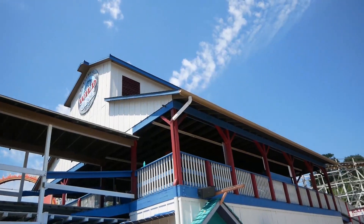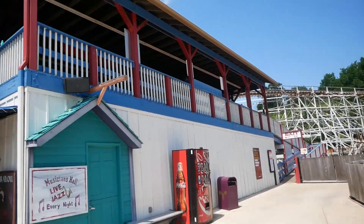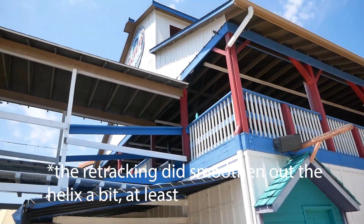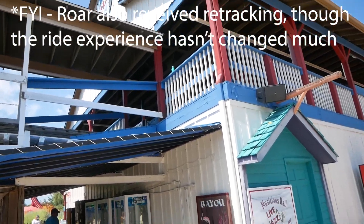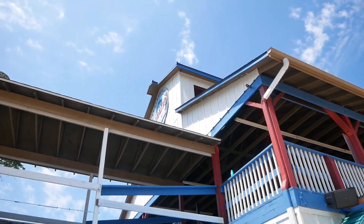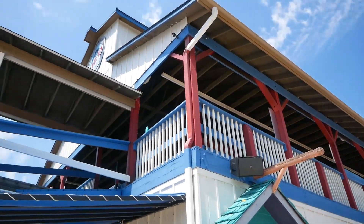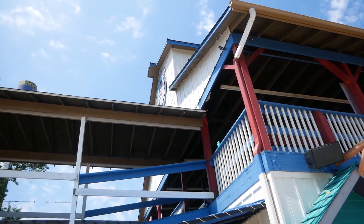I just got off Wild One, and wow — front row — it was a lot rougher than in previous years for some reason. I thought they had retracked it, but the airtime was the best I've ever experienced; it was absolutely insane. A quick update: in the full ride queue they have six feet apart stickers, and they also have every other switchback blocked off so they can keep six feet apart. At the exit to the queue they have a hand sanitizer station, which is really nice.